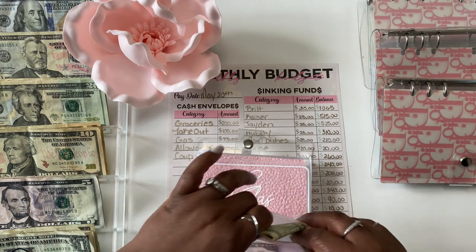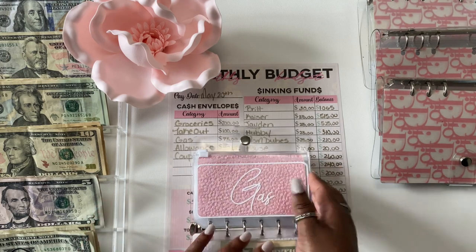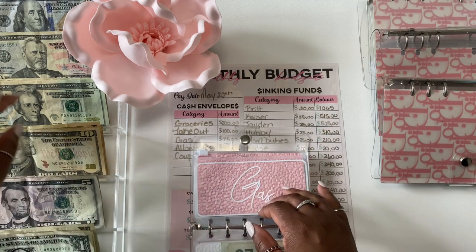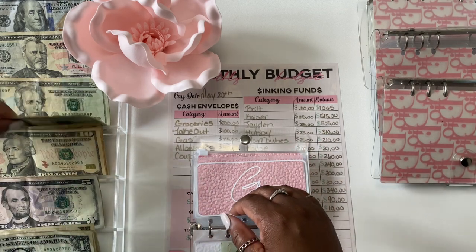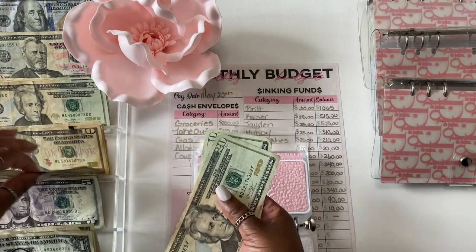Next, gas will be getting $75. I see that it worked last week — I didn't have to go into my buffer money, so $75 it is. That's $20, $40, $60, $75.